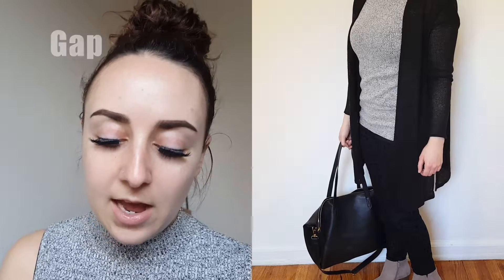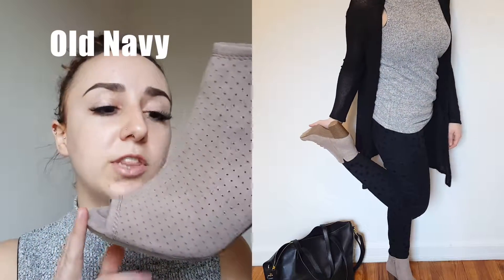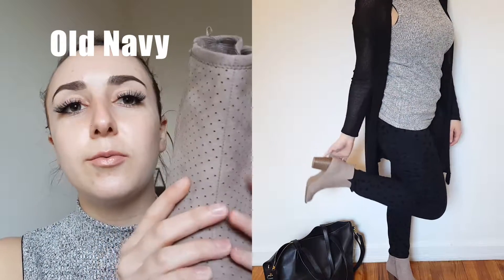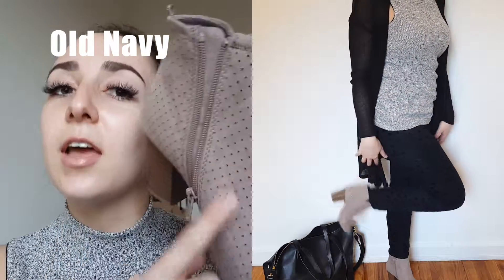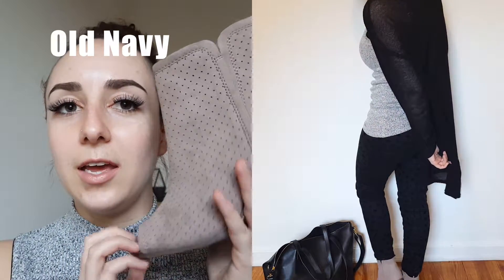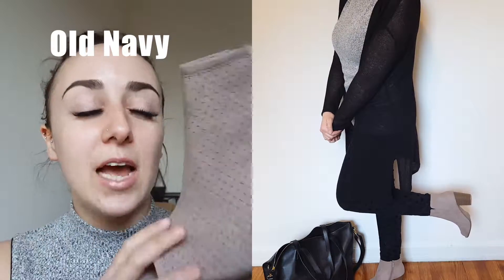With this outfit, I also got these shoes. I am absolutely in love with these shoes. They're like a little peep toe bootie in a dusty rose color with like an eyelet cutout, and these just kind of reminded me of like Kim Kardashian, but they don't really look like that on me — I love them anyways. I'm obsessed and I got these in a size 7 and they fit perfect.